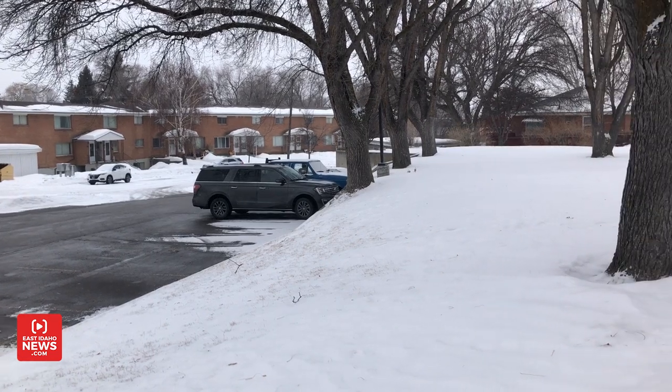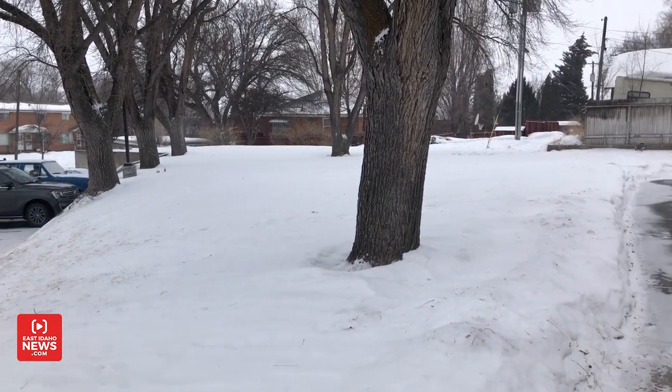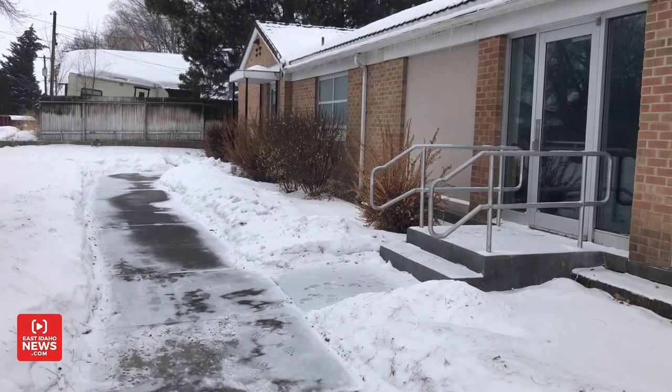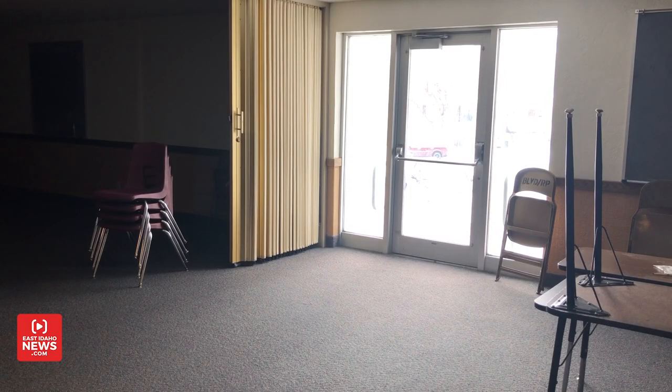We'll be installing double doors in the back of the building so that we can get food in and out of the building, and a ramp so that our rescued food that we pick up from the grocery stores can get in and out of the building.